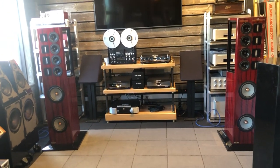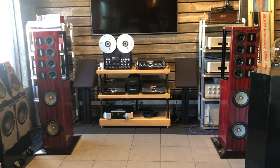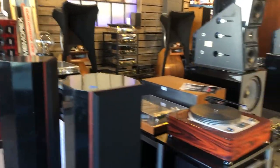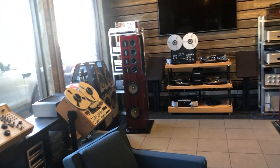Hey YouTube followers, since our showroom is shut down for the virus, I thought people would enjoy seeing or taking a virtual tour of what we have got right now in our three bays. Our shop is set up with three primary listening bays, so I thought I'd do a quick rundown and show you what's here.